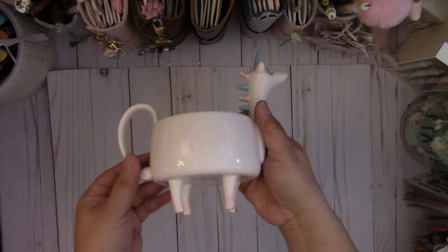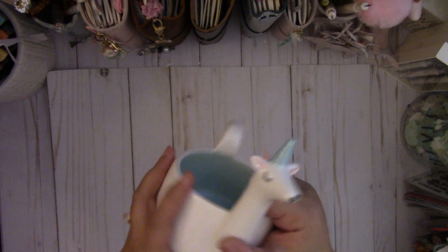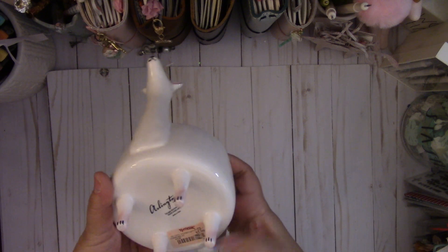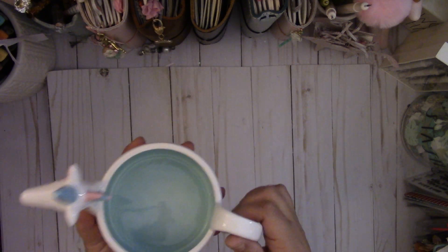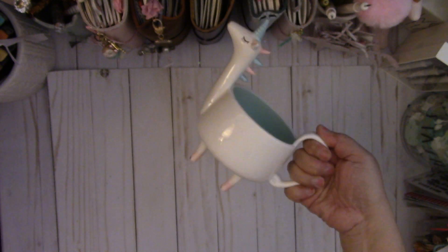First I'm going to show you this cute unicorn that I got today at TJ Maxx. It's a mug. Look how cute it is — look at the little feet and then the cute little horn. It's $5.99 and I'm just gonna put it on my desk. I'm still debating whether to use it as an actual mug yet because it's so cute. Imagine sipping coffee out of this cute thing.